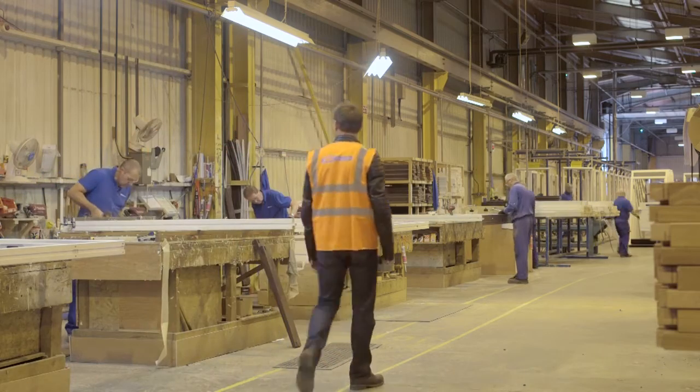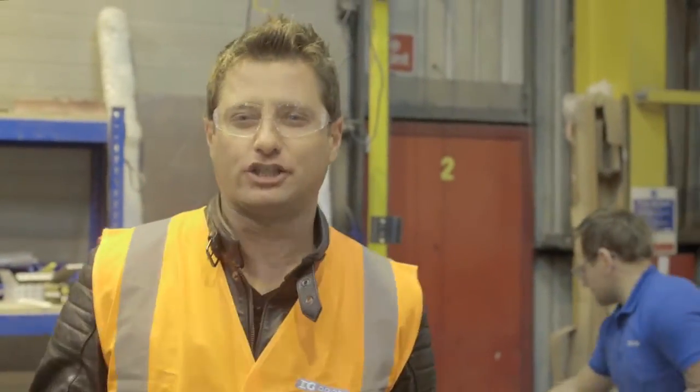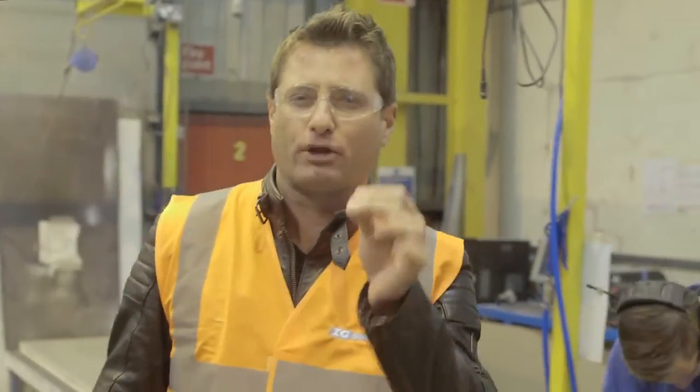It's great that IG Doors has all this brilliant factory technology, but there's nothing more satisfying than seeing pairs of human hands making all the beautiful final touches — something you don't see very often.